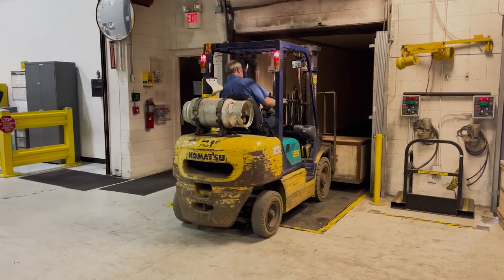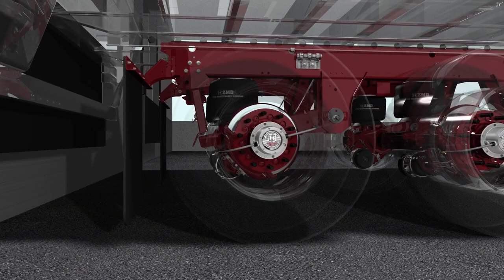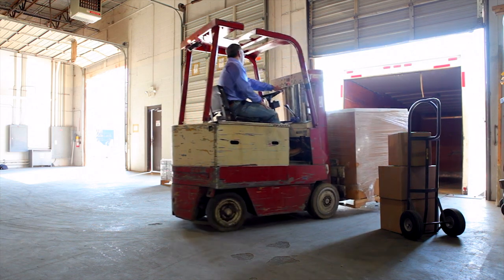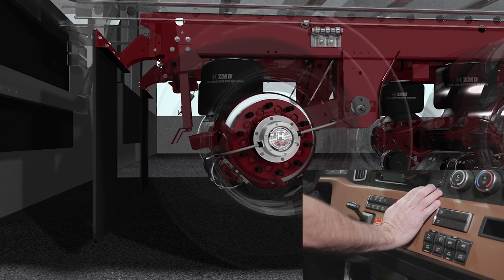When loading, the maximum the trailer can drop would be when the Sherlock legs touch the beams. This can happen with a heavier shock load or after multiple trips in and out of the trailer. Sherlock is disengaged when the parking brakes are released.